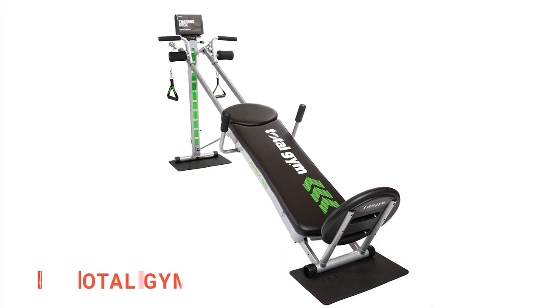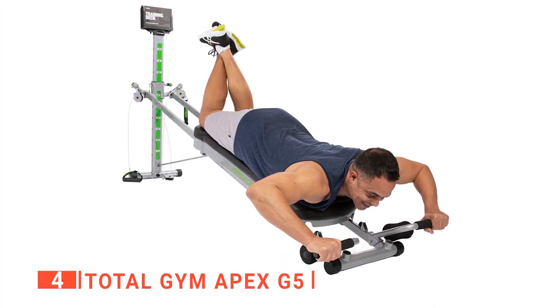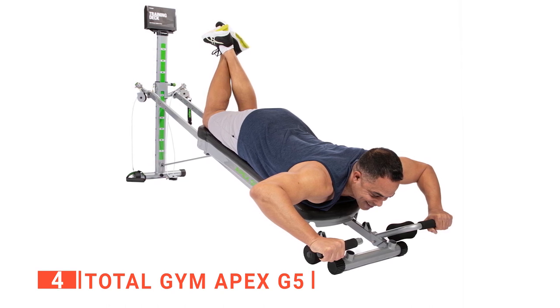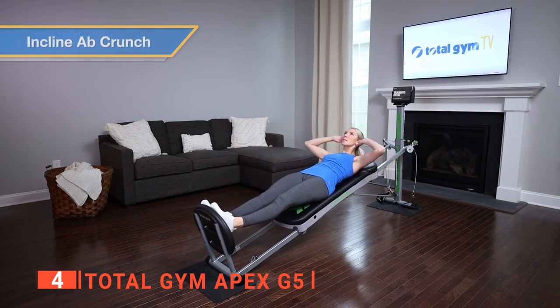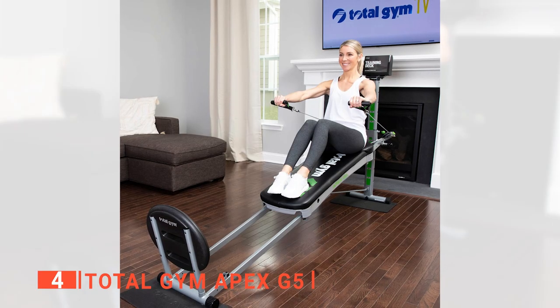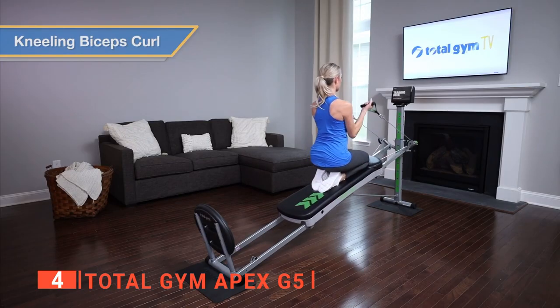Up next in fourth place is the Total Gym Apex G5. This is a multifunctional bit of home fitness equipment that brings the benefits of a commercial gym to the comfort of your home. Its unique design provides a comprehensive strength, cardio, and stretching workout suitable for individuals of all ages and fitness levels. With this machine, you have all the necessary tools to achieve your fitness goals at home. It also includes a padded squat stand and various other attachments and guides.